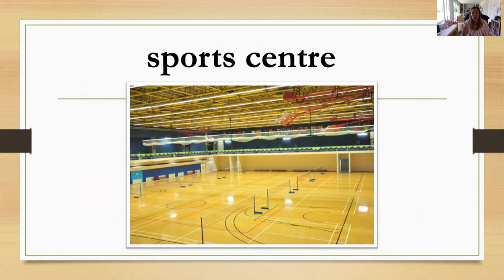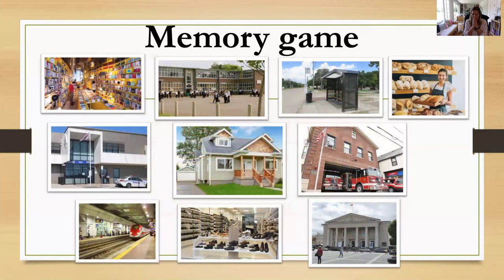Okay, now we're going to play a memory game. So here you have a lot of pictures. How many pictures can you see? Let's count: one, two, three, four, five, six, seven, eight, nine, ten. So you have ten pictures. You have a few seconds to memorize.